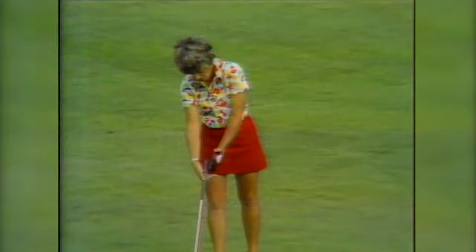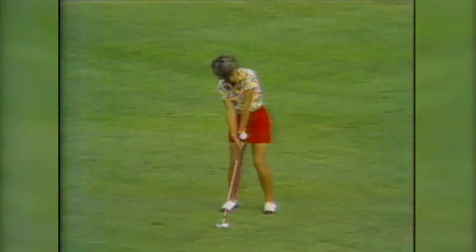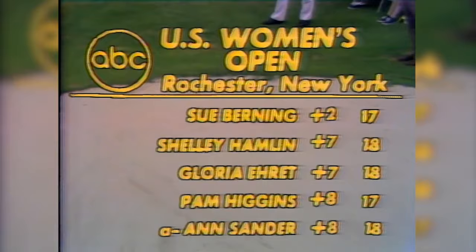She stayed away from those trees a little too much. They are beautiful trees, and it gives us an opportunity to thank the greens superintendent, Elmer Michael, and Bob Feit, and greens committee chairman Jerry Zarno — they've done a super job. Now the leader, going to win her third open. She pulled it slightly, but it'll stay on the green — didn't go into the bunker. With five strokes to spare, that's not very dangerous. After 72 holes, tied for second: Shelly Hamlin at seven over and Gloria Eret.